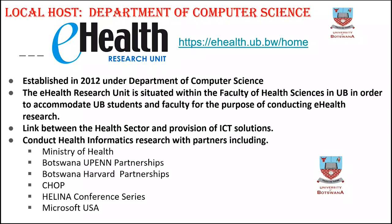The unit is supposed to link the health sector with provision of ICT solutions. We've had partners and have been working on various projects with the Ministry of Health, Botswana-UPenn Partnerships, Botswana-Harvard Partnerships, and CHOP. We have done health informatics conferences and also collaborated with the USA.